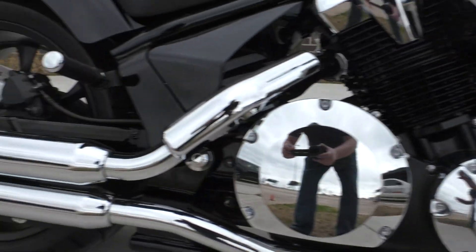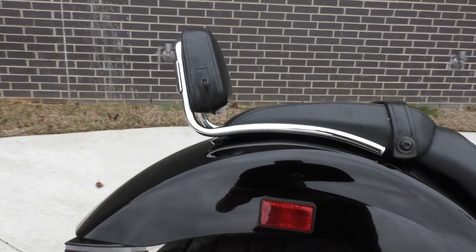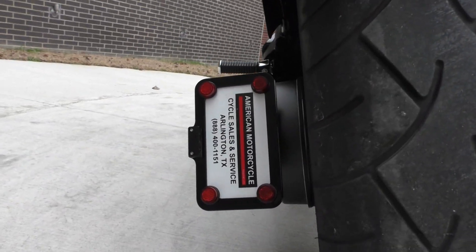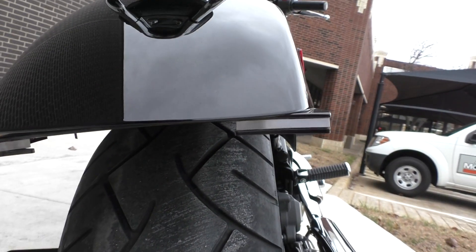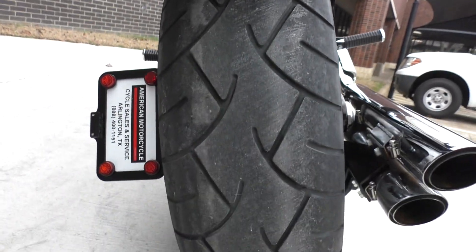The Fury's got forward controls. This one's got some Vance and Hines slip-on pipes. It's got the small passenger backrest. They also have the plate down there, and they put these pretty cool-looking turn signals on the front and rear.